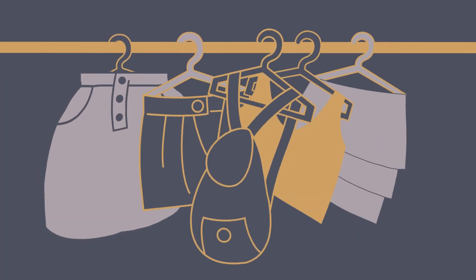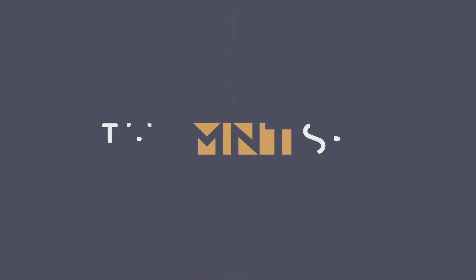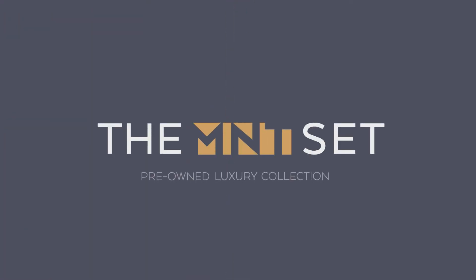It's that simple! You get to revamp your closet each season, and we do all of the selling for you. The Mint Set — your pre-owned luxury collection. Sign up today!